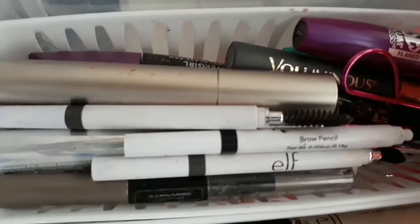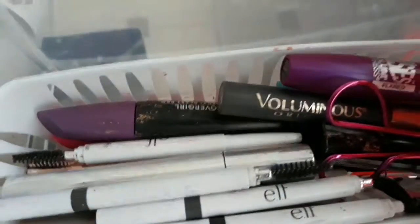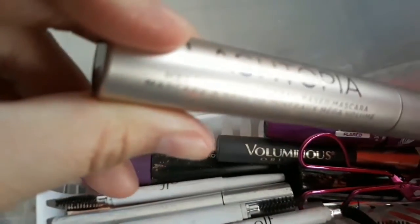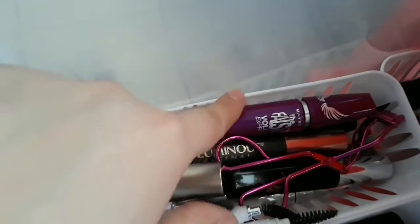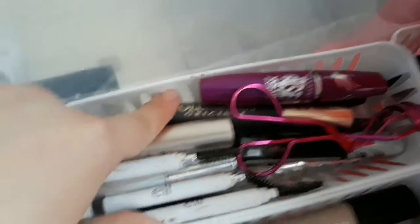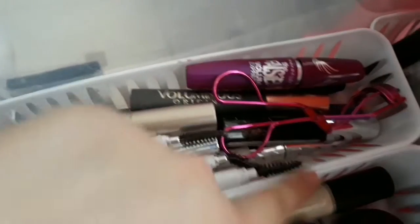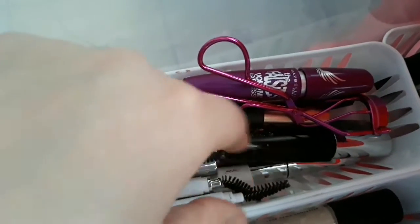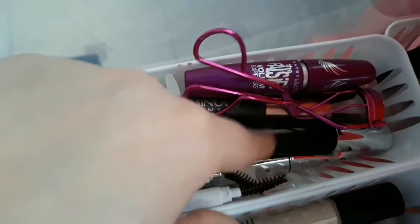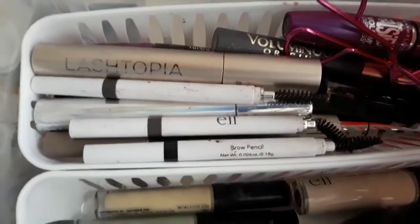For mascara there's a lot. I have the Bare Minerals mascara, the Maybelline Falsies mascara, a lash curler, the L'Oreal mascara, three ELF brow pencils, the CoverGirl mascara, and a Maybelline brow product. I'm not going to show all of that — that's it for the brows because there's a lot and I don't have time.